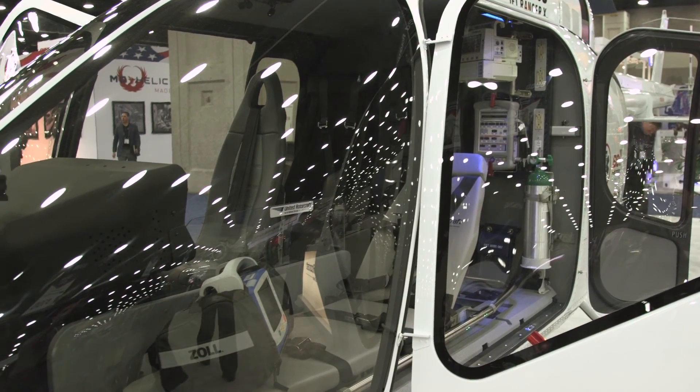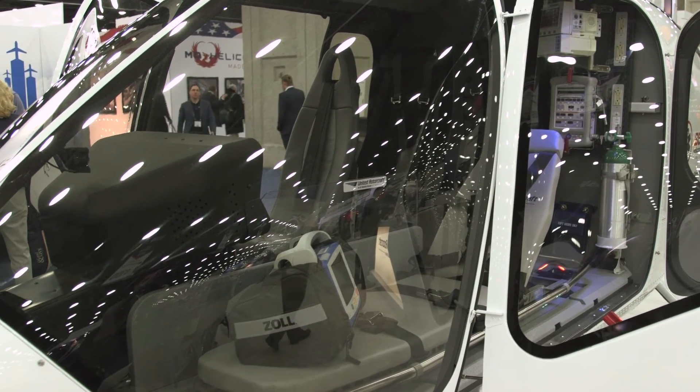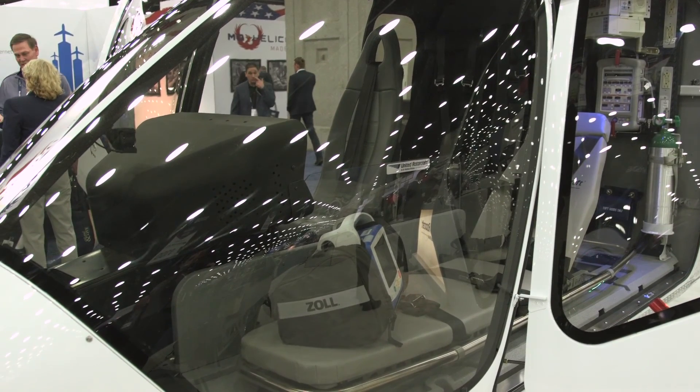United Rotorcraft has plans to certify the EMS interior once the Bell 505 receives its type certificate later in 2016.